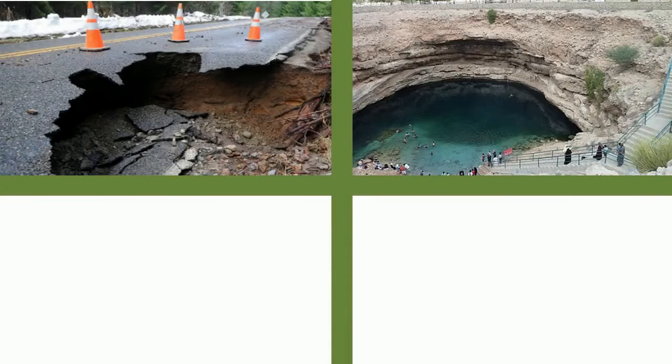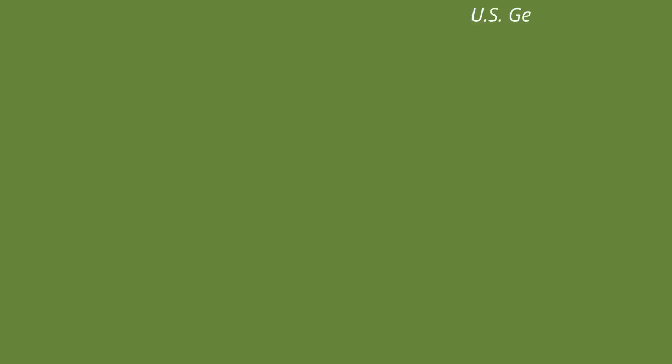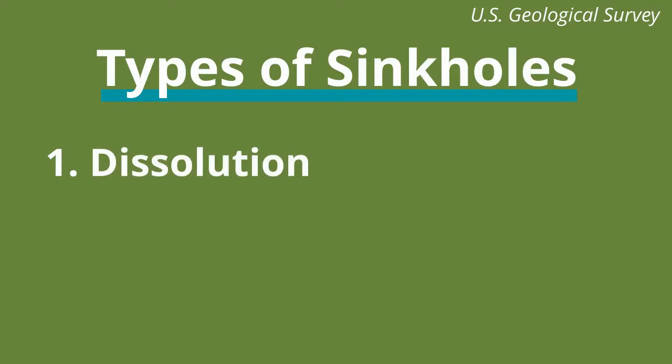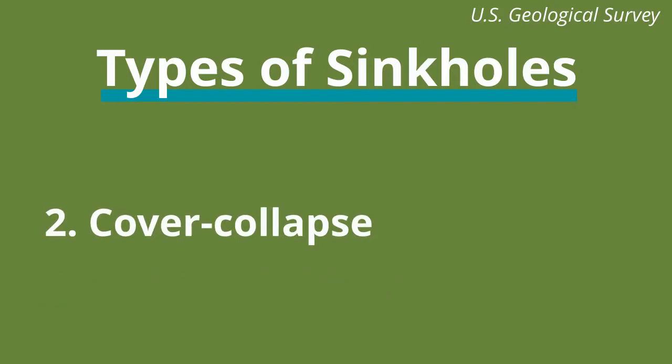Sinkholes can look like this, or this, or this, or even as big as this one. According to the US Geological Survey, there are three common types of sinkholes: dissolution, cover collapse, and cover subsidence.